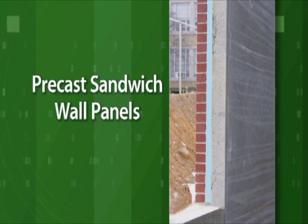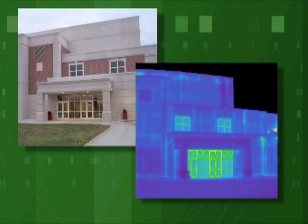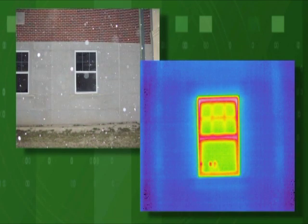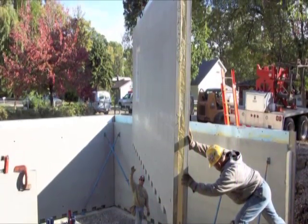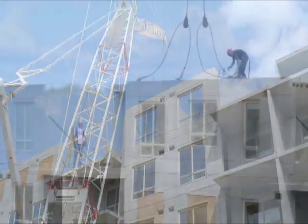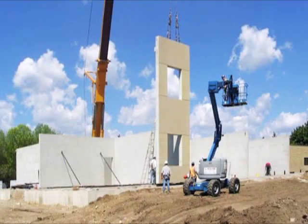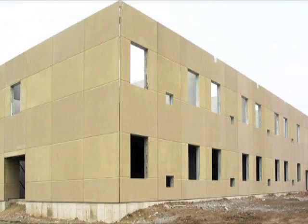Precast concrete sandwich wall panels combine thermal mass with a layer of continuous insulation, thereby eliminating thermal bridges or cold spots. This has been verified using thermal imaging. The effects of thermal mass can also be seen in thermal imaging studies. Since energy efficiency is one of the greatest factors contributing to the total environmental impact, this is a vital area to optimize. Precast concrete sandwich wall panels can greatly contribute to the optimization of a building's envelope, and can help reduce the total energy consumption of a building by as much as 30%.